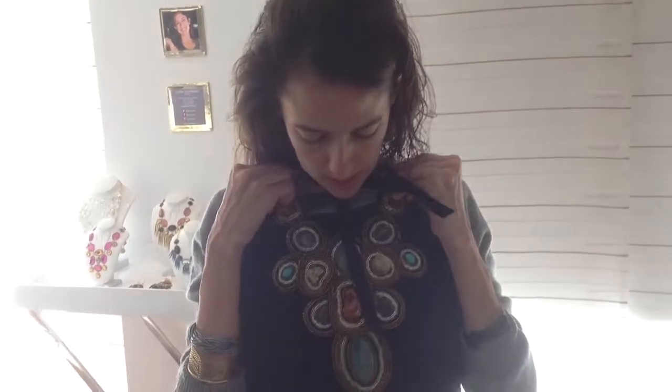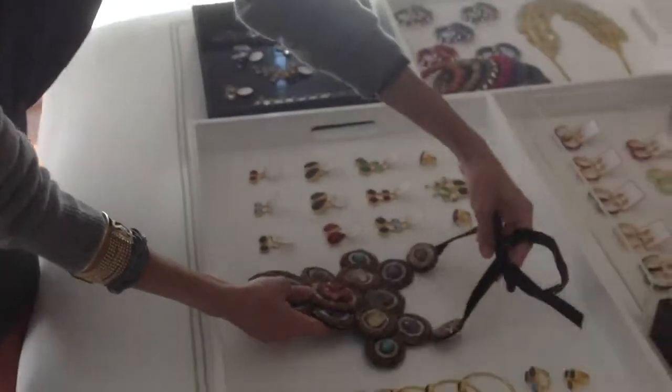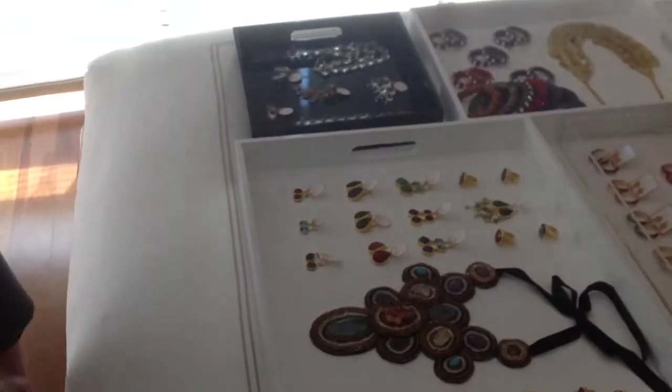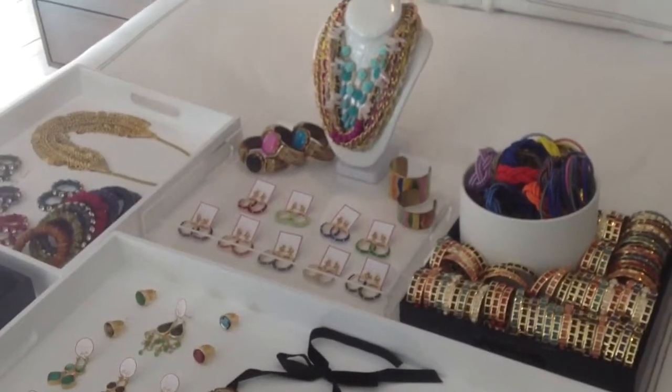You would wear it with anything — put it on today with a little black dress or a little white tank, it is amazing. It's the only one I have like this because it's so time-consuming to make. This is our most expensive piece and it is $200.